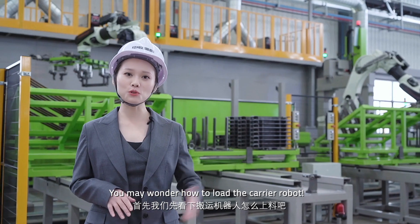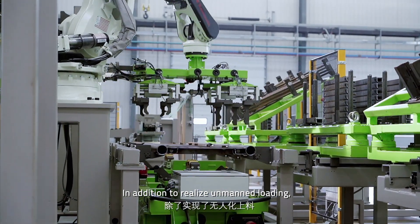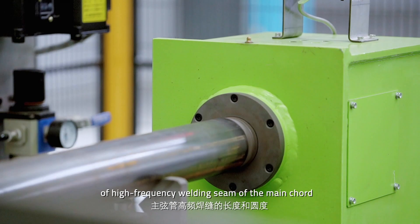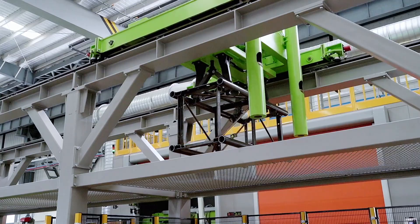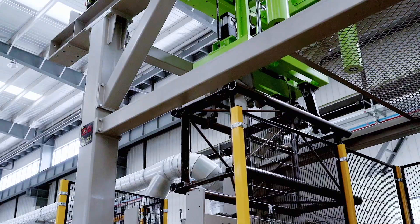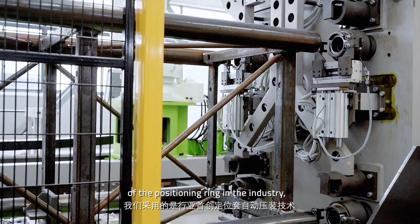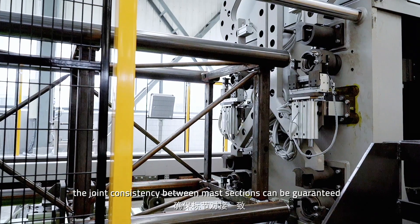You may wonder how to load the carol robot. In addition to wheel lines on main loading, it can also automatically identify the length and roundness, and the high-frequency welding theme of the main cord. By applying the pioneered automatic press mounting technology of the positioning wing in the industry, the joint consistency between marked sections can be guaranteed.